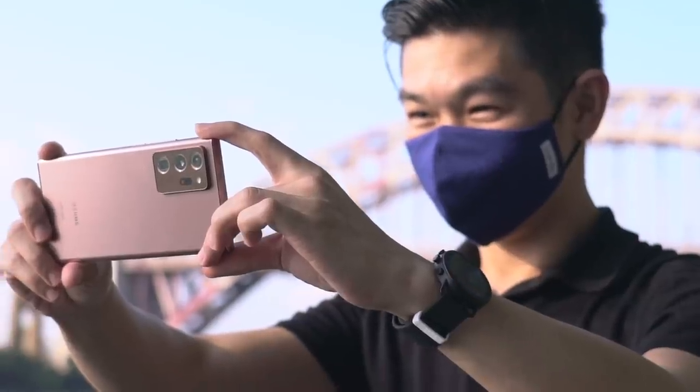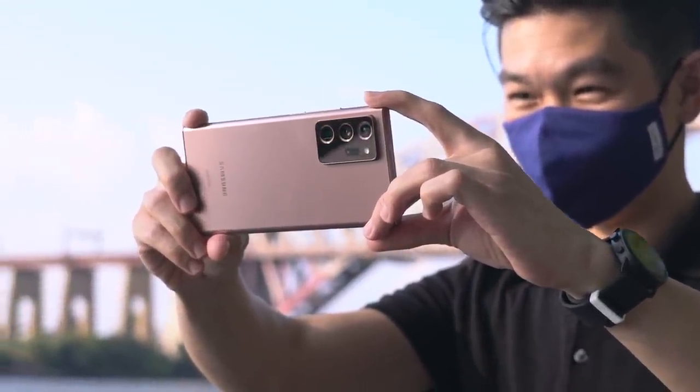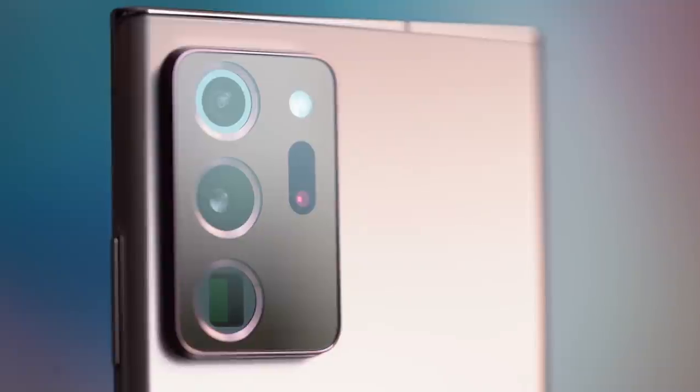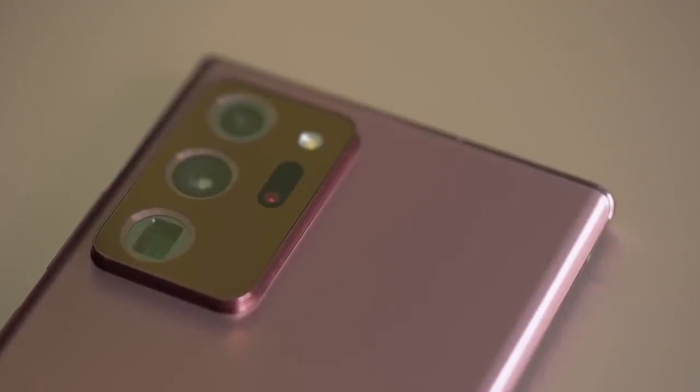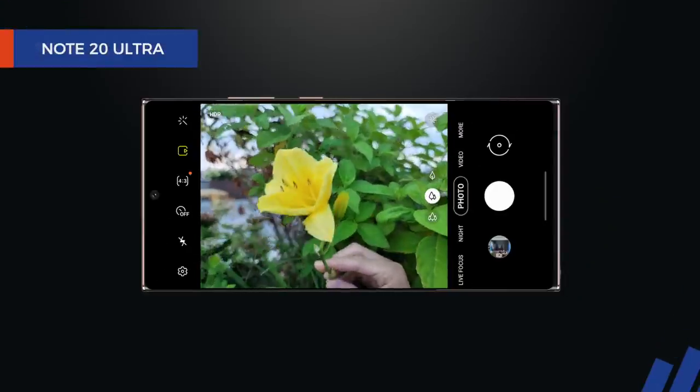The camera system on the Galaxy Note 20 Ultra is the most well-balanced of all Samsung's current offerings. The phone has three cameras. It doesn't have that extra fourth camera for depth sensing like on the S20 Ultra, but it fixes the S20 Ultra's biggest problem — autofocus. With the addition of laser autofocus, where sometimes the S20 Ultra would struggle, the Note 20 does not.